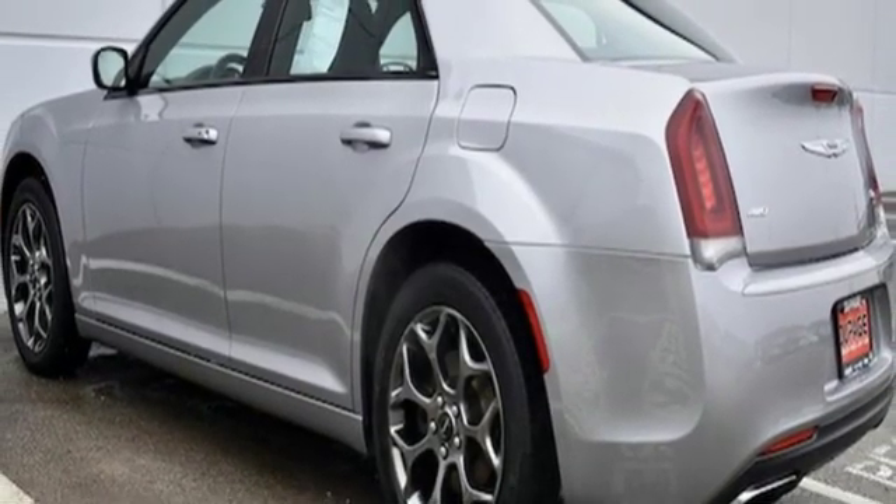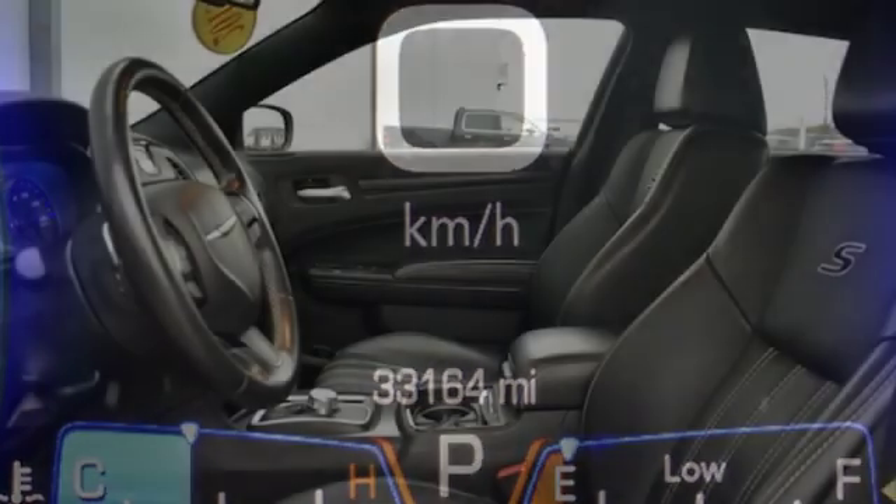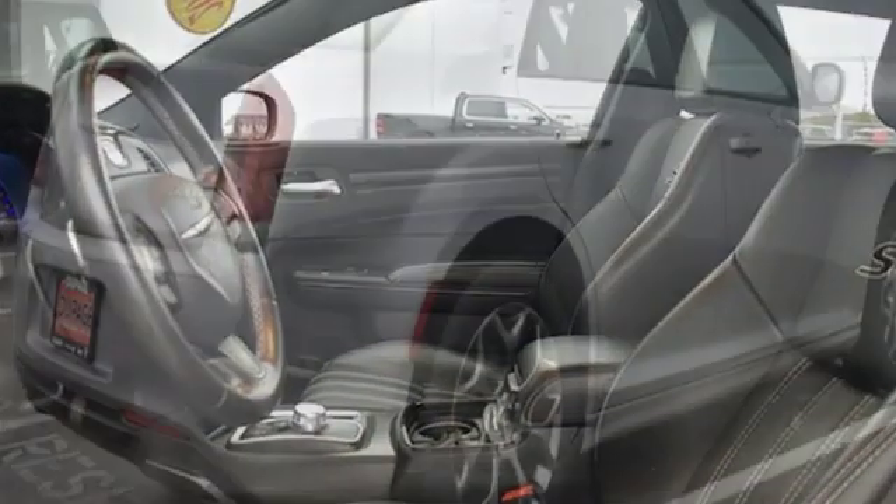V6 engine, aluminum wheels, gas pressurized shocks, and automatic transmission. Chrysler — where top flight engineering meets affordable luxury.